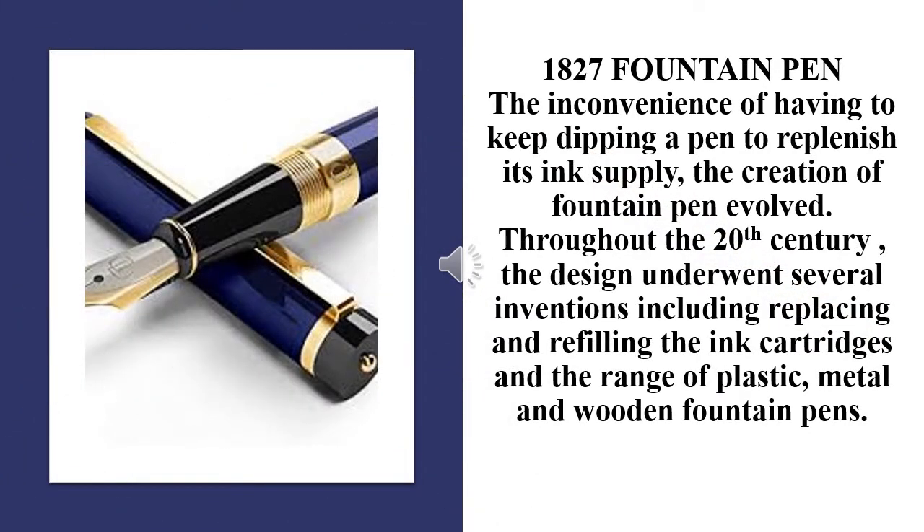1827 Fountain Pen: Given the inconvenience of having to keep dipping a pen to replenish its ink supply, the creation of the fountain pen evolved. Throughout the 20th century, the design underwent several inventions, including replacing and refilling the ink cartridges, across a range of plastic, metal and wooden fountain pens.